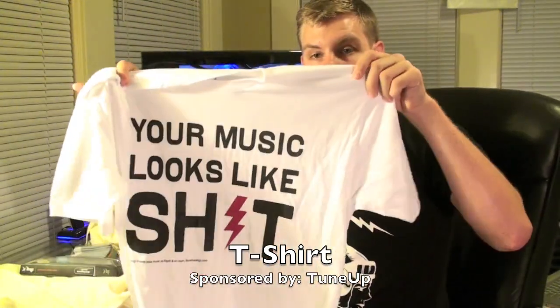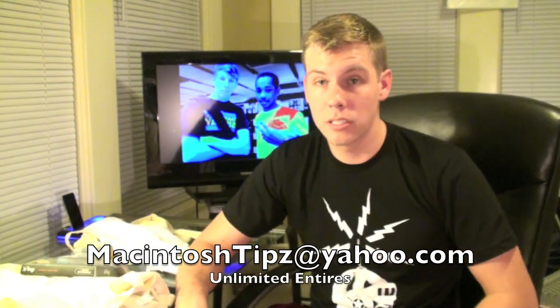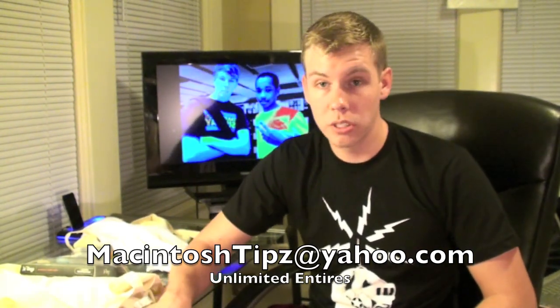To summarize how to win: if you're doing the video intro, submit it as a video response below — no copyright information, make it look legit, and there are unlimited entries. For the wallpaper, Photoshop something and submit it to macintoshTips@yahoo.com. Comment below to let us know which contest you're entering, and go vote on the wallpapers and intros and let us know which ones you think are the best.